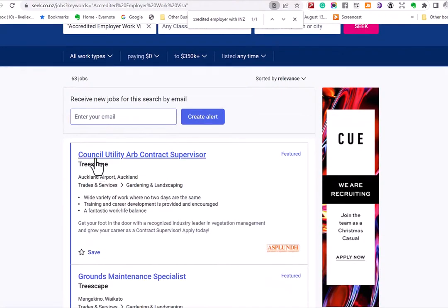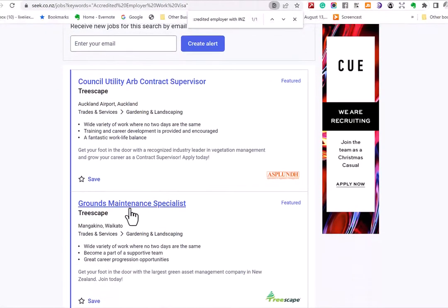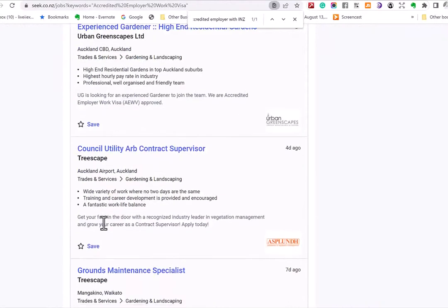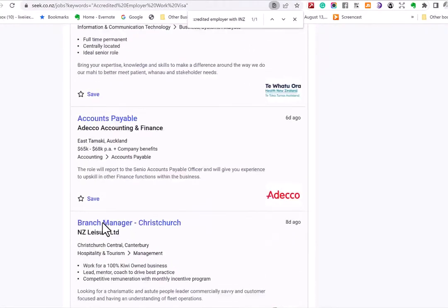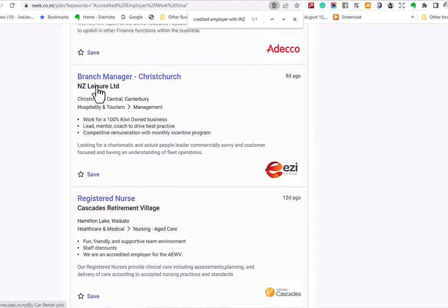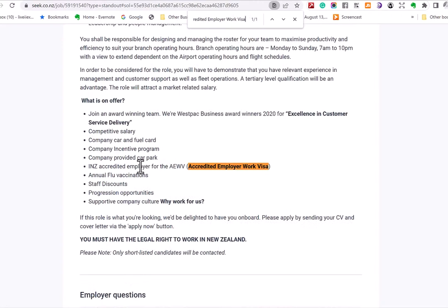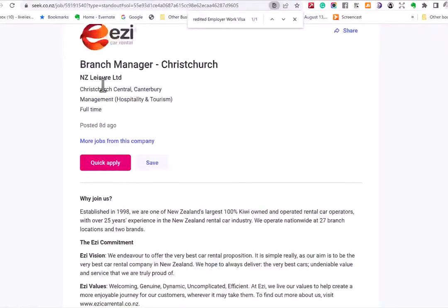There are about eight to ten thousand accredited employers currently in New Zealand. Here's another result — a Branch Manager position at NZ Leisure, the Easy Car Rental company. Searching within that listing, you can see 'INZ accredited employer for AEWV — Accredited Employer Work Visa.' So we know this company is an accredited employer. You get the idea of how to search, and you can use any of these job search websites: Seek, Trade Me, Atsuna, Jora, Indeed, LinkedIn Jobs, and others.